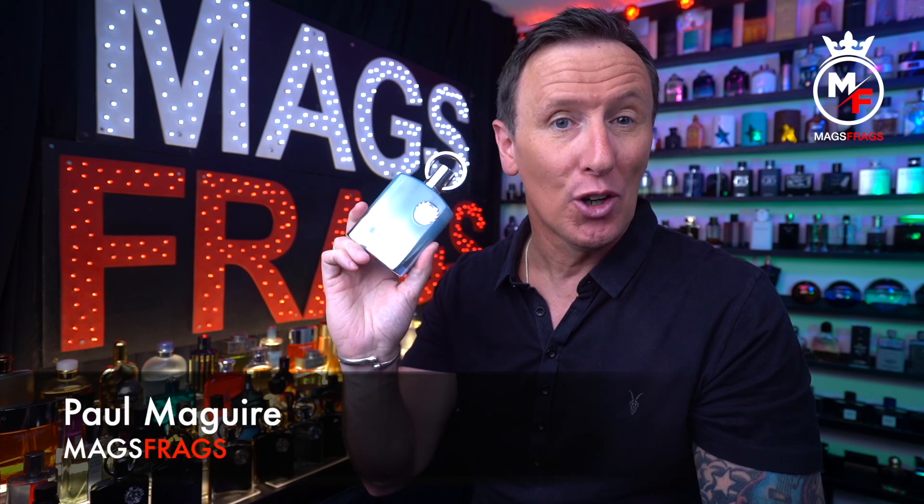Hello again everybody and thank you for tuning in to this latest episode of Mags Frags, where it's the fragrance that's the star of the show. My name's Paul and today's featured scent is Supremacy in Heaven by Middle Eastern clone house Afnan.